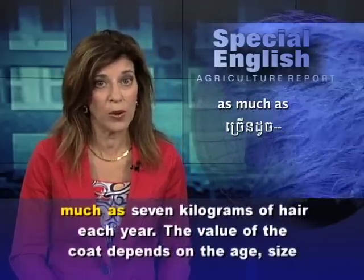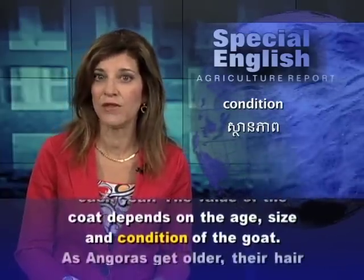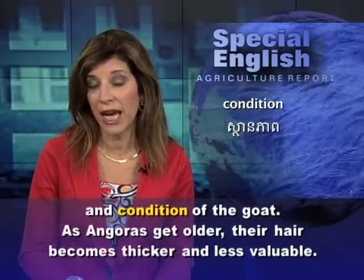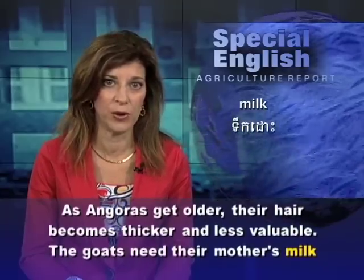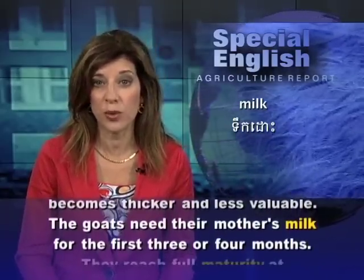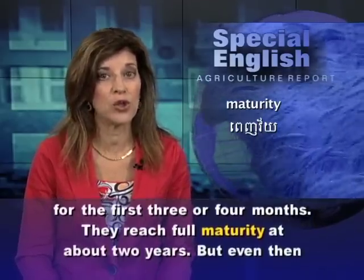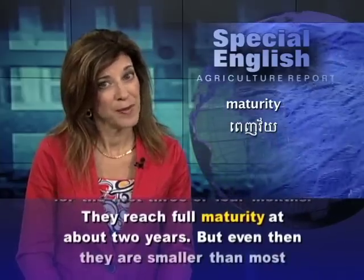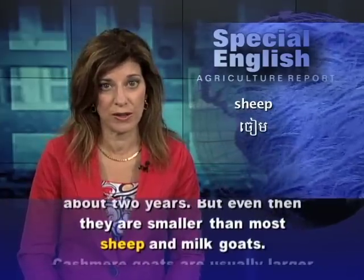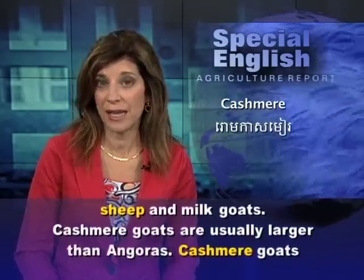The value of the coat depends on the age, size, and condition of the goat. As Angoras get older, their hair becomes thicker and less valuable. The goats need their mother's milk for the first three or four months, and they reach full maturity at about two years. But even then, they are smaller than most sheep and milk goats. Cashmere goats are usually larger than Angoras.